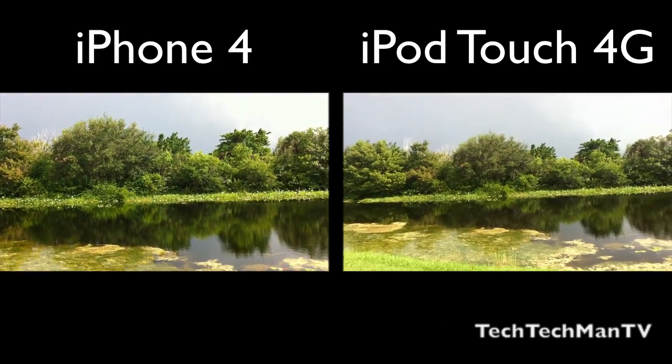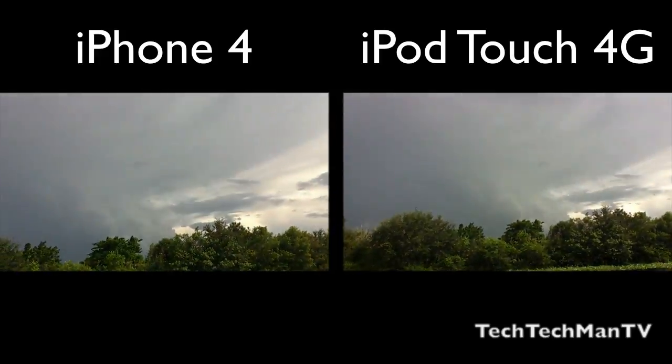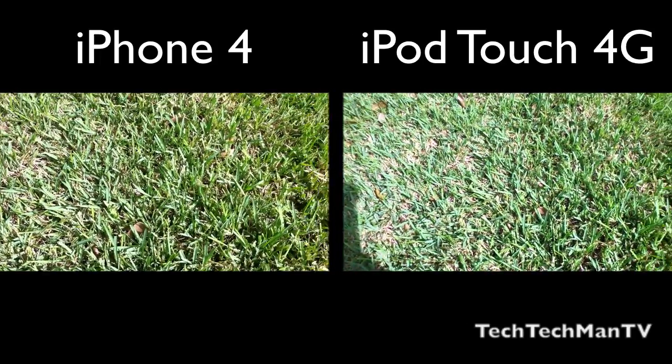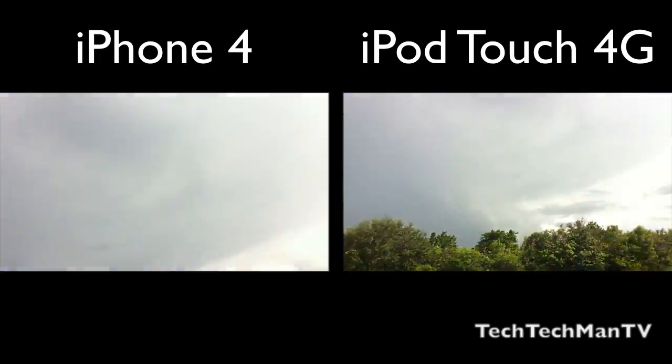The iPhone 4 does have a 5 megapixel camera with an LED flash and autofocus, and the iPod Touch 4th generation has no LED flash and it does have fixed focus. There is tap to adjust the exposure on the iPod Touch, and not tap to focus.